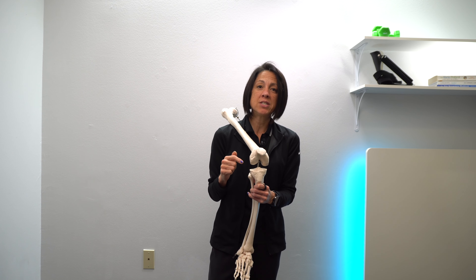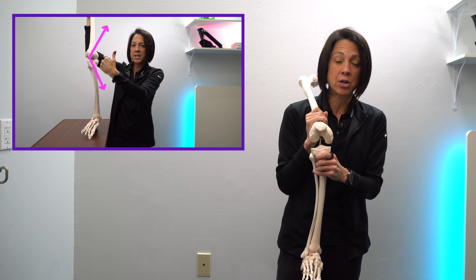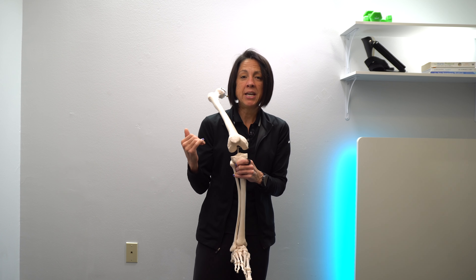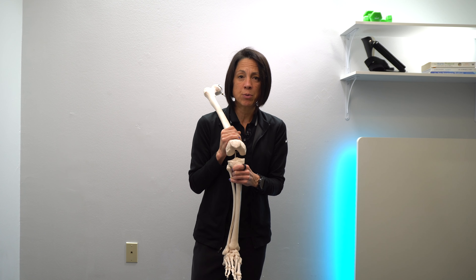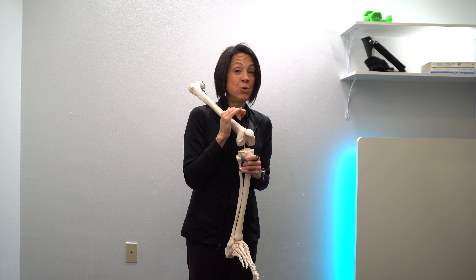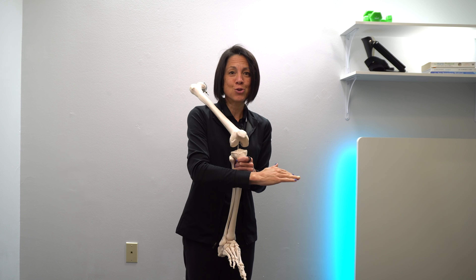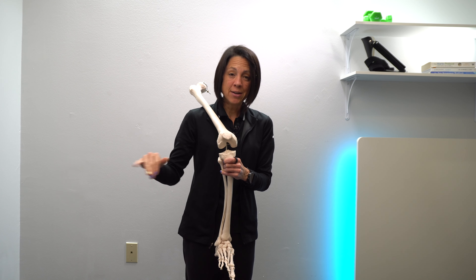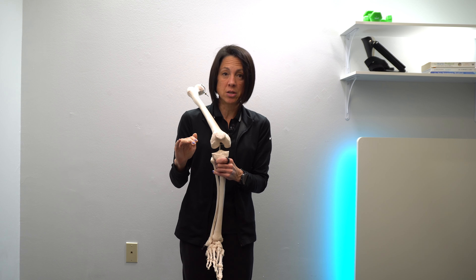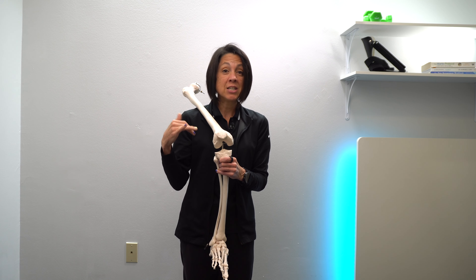This is part two. In part one of this series, we went into knee arthritis as it relates to the load going into the knee and what actually causes that knee to hurt depending on where that load is, and walking modifications to decrease knee pain and potentially avoid or delay a total knee replacement. In this video, we are going to go over the exercises that are absolutely essential — whether you already have surgery scheduled and want to optimize your recovery, or you're trying to avoid or delay surgery. Before we dive in, it's good to review why you're doing these exercises.